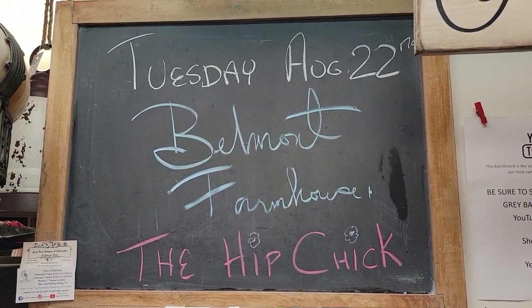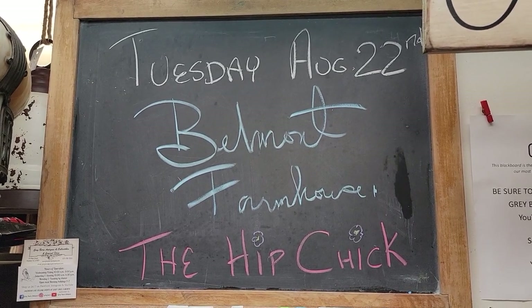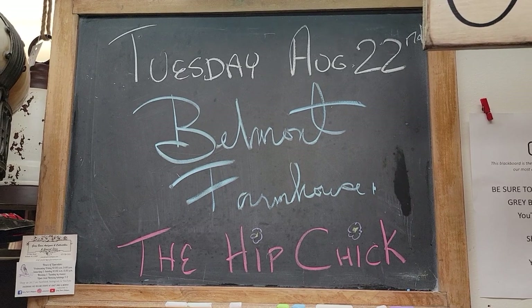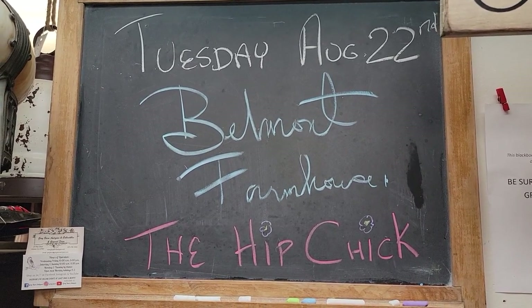Good evening and welcome to Gray Barn Antiques of Andover, New Jersey. Tonight, Tuesday, August 22nd, we're going to visit with our two 30% off vendors, Belmont Farmhouse and The Hip Chick.